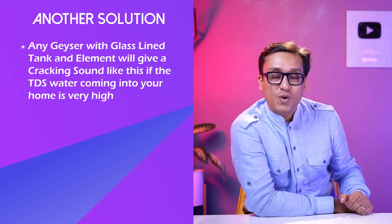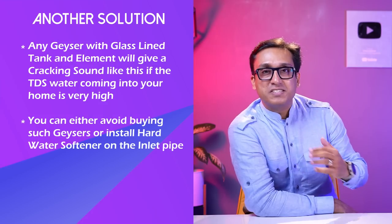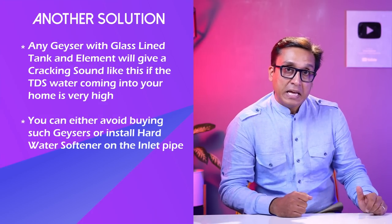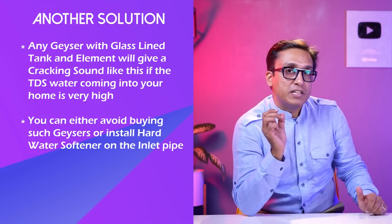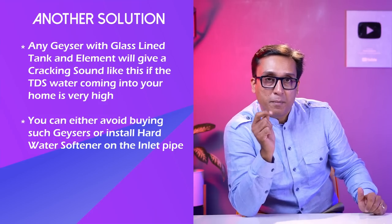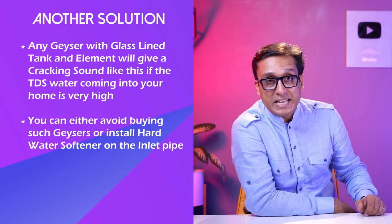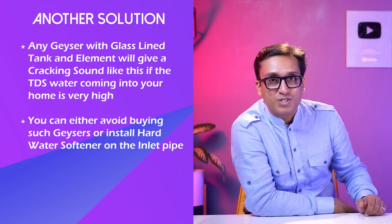Don't worry, your geyser is working really hard. You can put a good water softener in the inlet pipe and that will work wonders. I am giving a good softener recommendation in the description box along with a geyser and heater list — check it out.